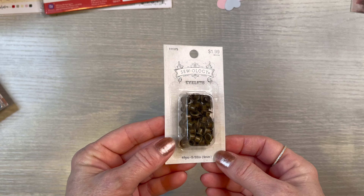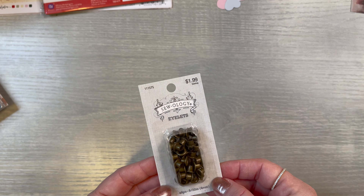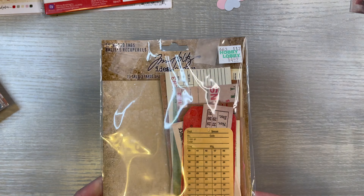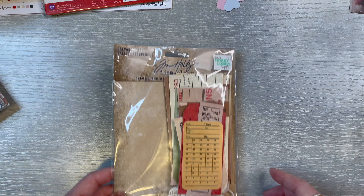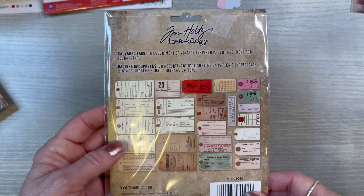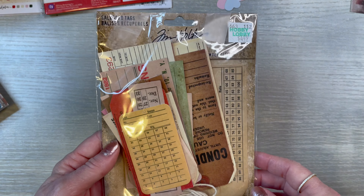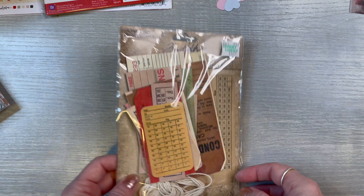Then I picked these smaller eyelets up, and they were $1.99. Now this was the last thing that wasn't on sale — this is Tim Holtz Salvage Tags, $4.49. And I can never find them, so when I finally found them I was hoping they would be on clearance, but they weren't, so I went ahead and got those. Now the rest of this is clearance until we get to what I went thrifting for.